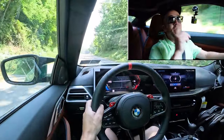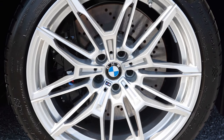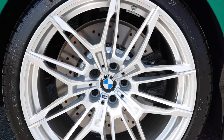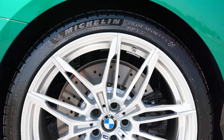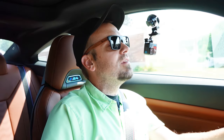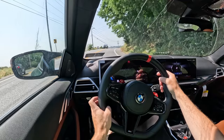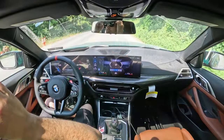Moving to braking: up front you get perforated front discs with six-piston front calipers, and perforated rear discs in the back. Caliper color options include blue, red, and black, and M Carbon Ceramic brakes are available for $8,500. The braking feel is immediate — this thing stops insanely fast. It's firm, which is exactly what you'd expect and want from a car like the M4.